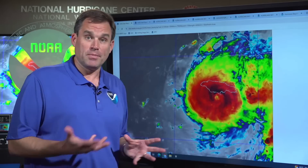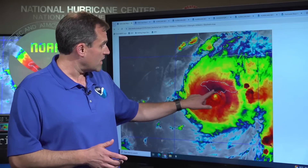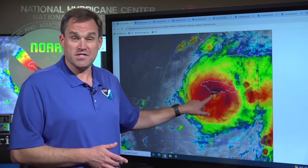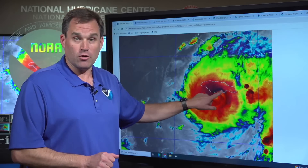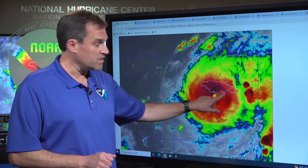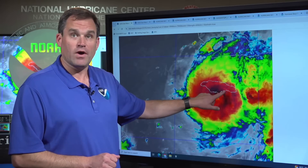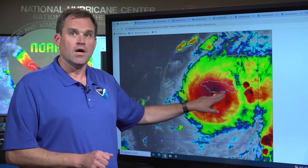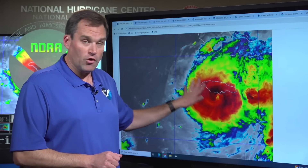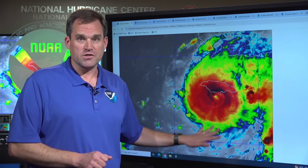We can see the eye actually becoming a little better defined in satellite imagery just in the last hour, with the center just south of the coast of Jamaica and the northern eye wall on land over southern portions of the island. The center of Beryl right now is 65 miles west-southwest of Kingston, having passed to the south of Kingston a couple hours ago. Multiple life-threatening hazards are playing out across Jamaica now.